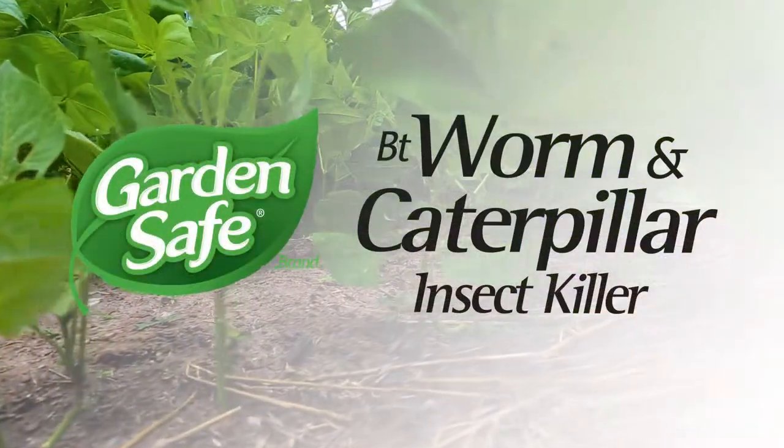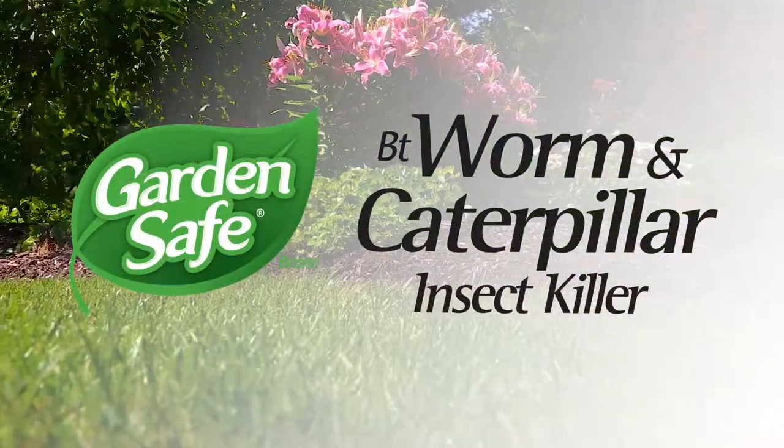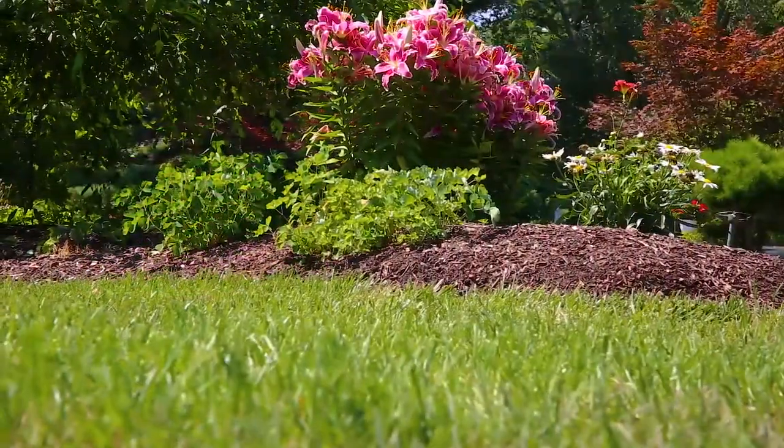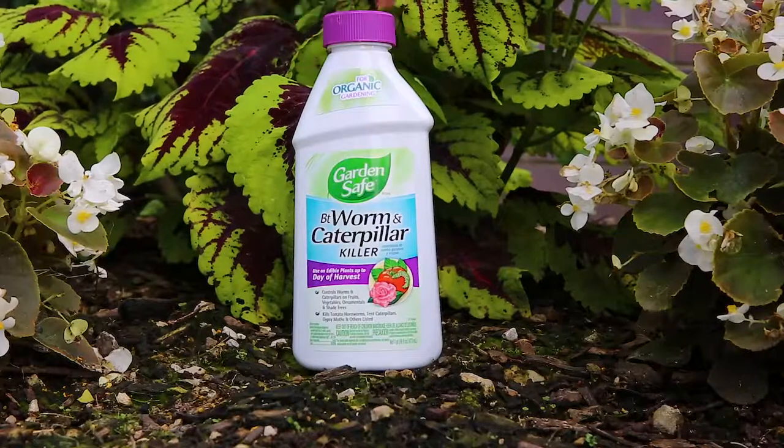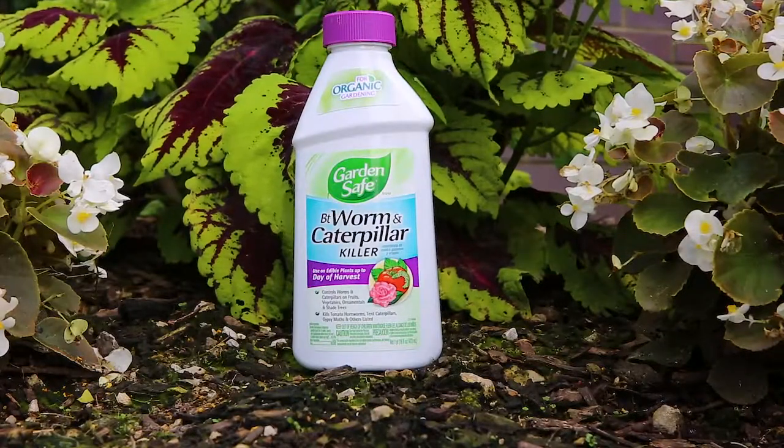The experts behind GardenSafe brand know home gardening is as much about how you grow as what you grow. That's why we offer specialized formulas like GardenSafe brand BT Worm and Caterpillar Killer to target garden pests.